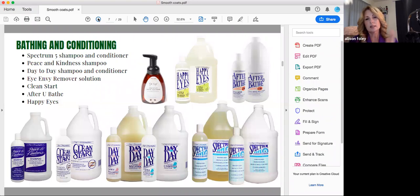So bathing and conditioning — we always recommend using a conditioner with your smooth coated dogs because it's just going to help add some condition. I like Spectrum 5 shampoo and conditioner, which is formulated for the smooth coated dog with extra moisturizers to really help keep their skin healthy. Peace and Kindness shampoo is probably my go-to for the smooth coated dog. They can get little blemishes, mosquito bites, and Peace and Kindness with 30 parts per million of colloidal silver does a great job of cleaning up any of those little blemishes, little pimples on their chins, and things like that.